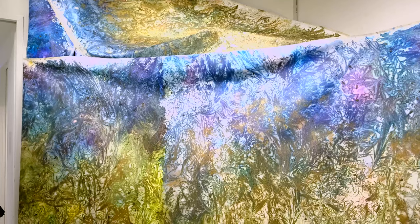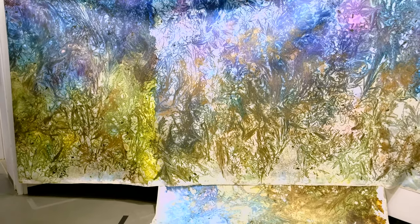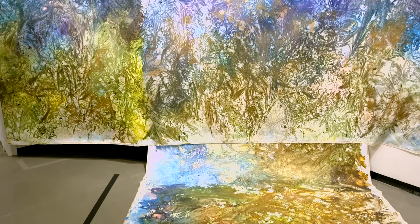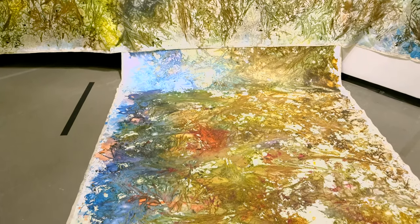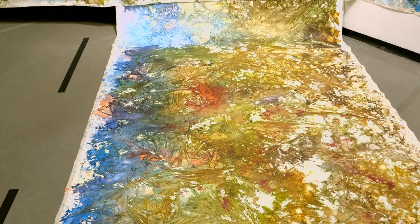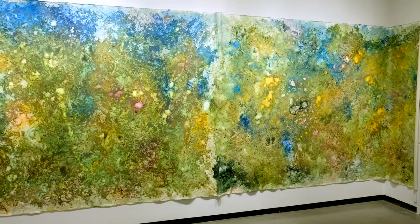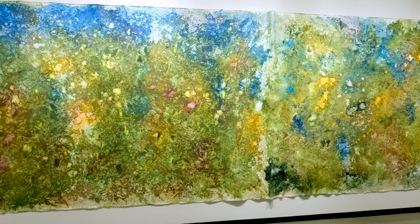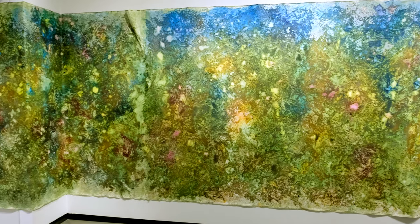I wanted to get out of the white cube gallery and bring nature in, bring the colors in. There is one large scroll, 25 yards long, which is hung on this side, and it's all made with plants from New York City. And on the opposite side, the green scroll is made with plants from the Katona Museum of Art — from the forest and grounds of the museum.